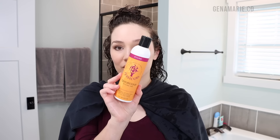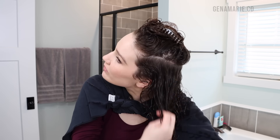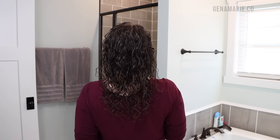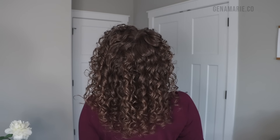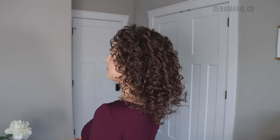For a super strong hold option, I have the Jessicurl Spiralicious. This is a very lightweight option, which is why I wanted to share it — it doesn't have a ton of ingredients and not a lot of moisturizing ingredients in it. If you get very weighed down curls, try more from that brand. Personally, it doesn't have enough moisture for me, so I definitely have to use a curl cream underneath, like the Recoil or the Bounce Curl cream. It's super lightweight, has humidity-blocking ingredients, is pretty strong hold, and lasts a very long time.